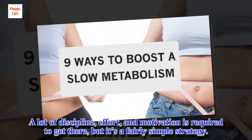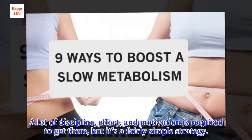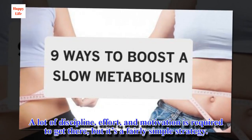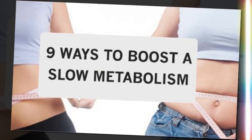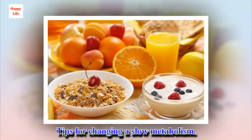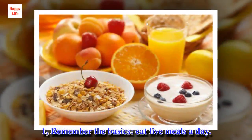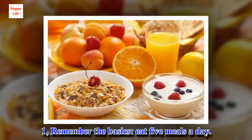A lot of discipline, effort, and motivation is required to get there, but it's a fairly simple strategy. Tips for Changing a Slow Metabolism. Tip 1: Remember the Basics — Eat 5 Meals a Day.